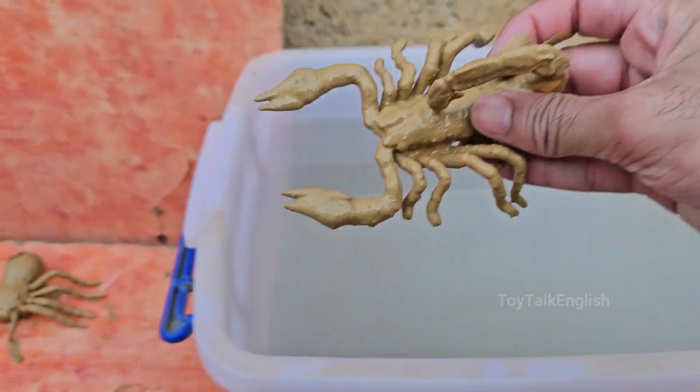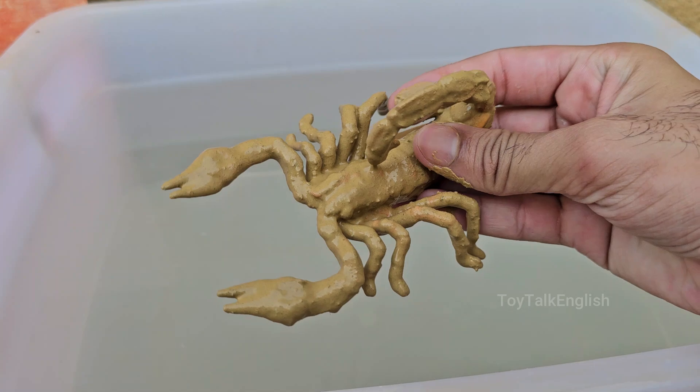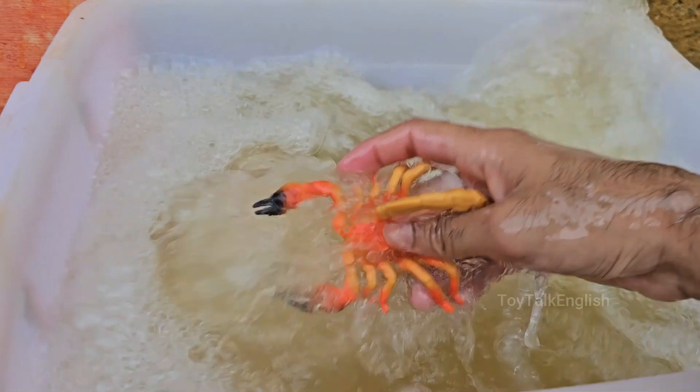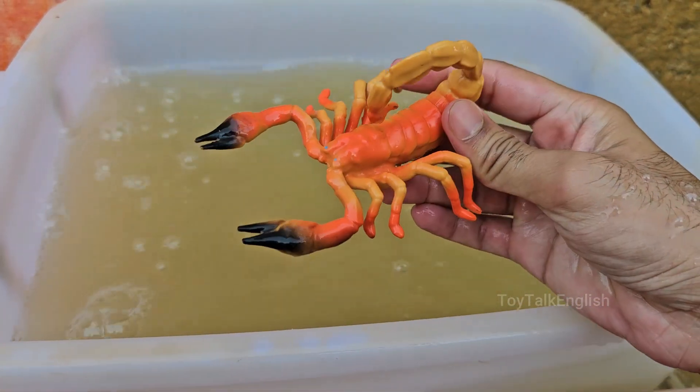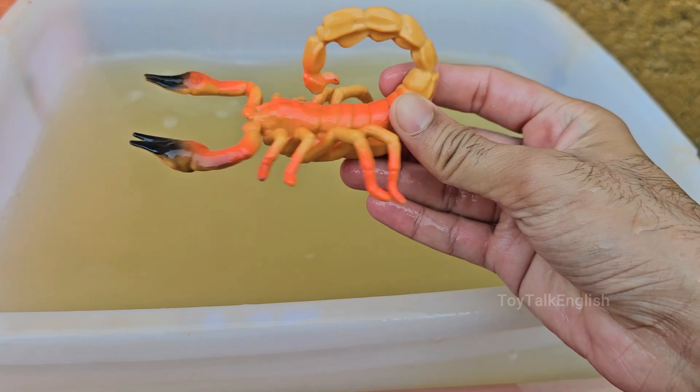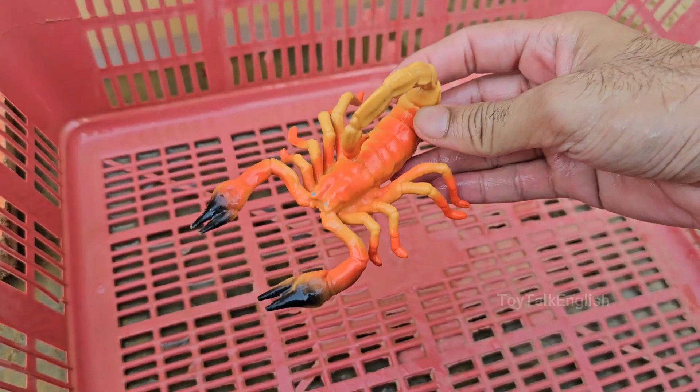Scorpions have been around for over 400 million years, making them one of the oldest land-dwelling arthropods. They have eight legs, a pair of pincers (pedipalps), and a segmented tail that ends with a venomous stinger. Scorpions are mostly nocturnal.